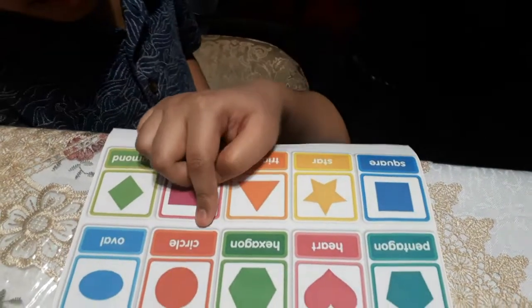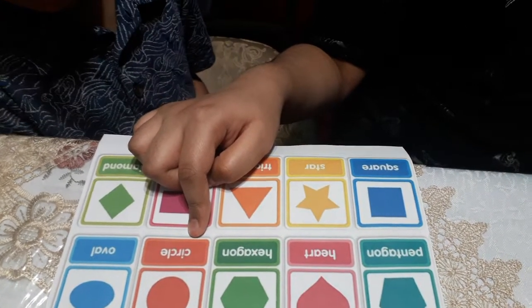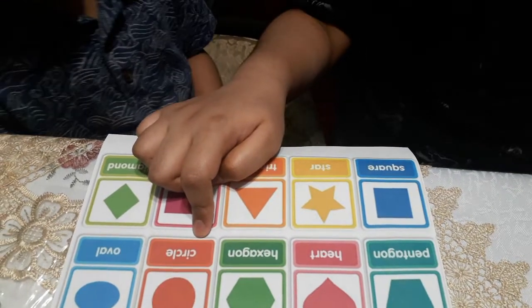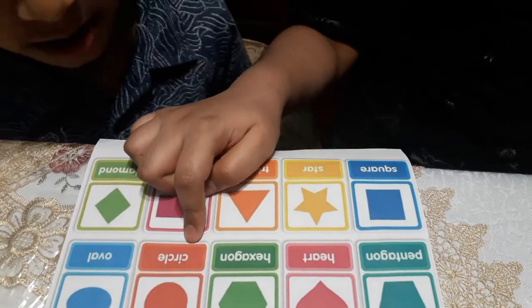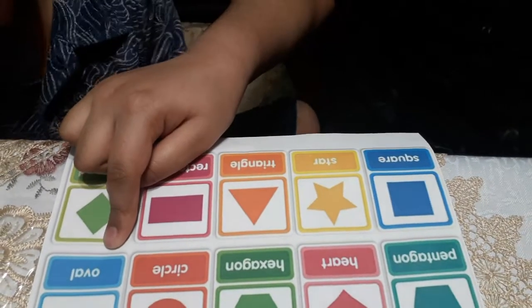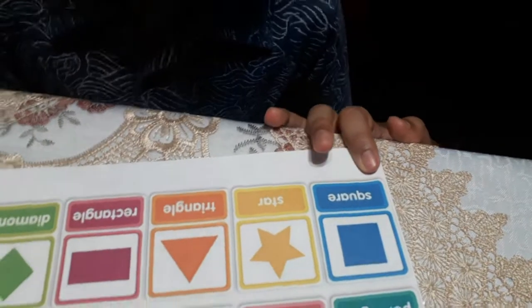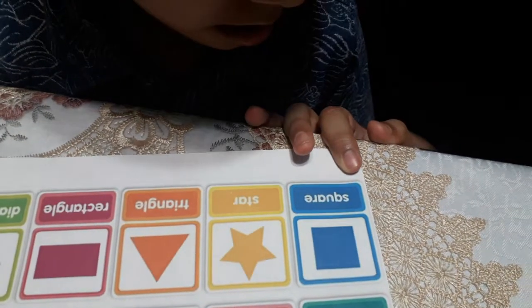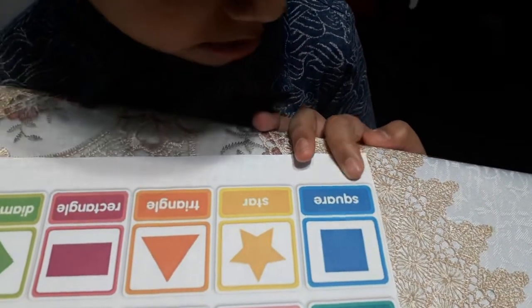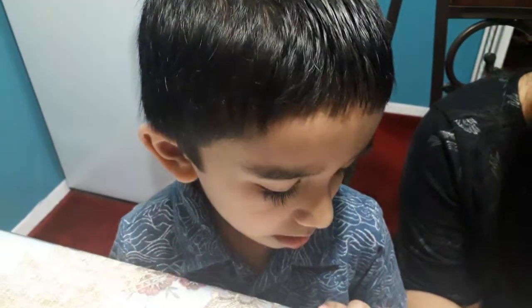How do you spell circle? C-O-R-C-L-E. You're wrong. Try again. C-I-R-C-L-E. How do you spell oval? O-V-A-L. How do you spell square? Square? Yes. S-Q-U-A-R-E.